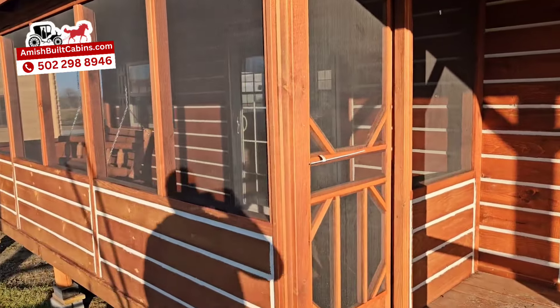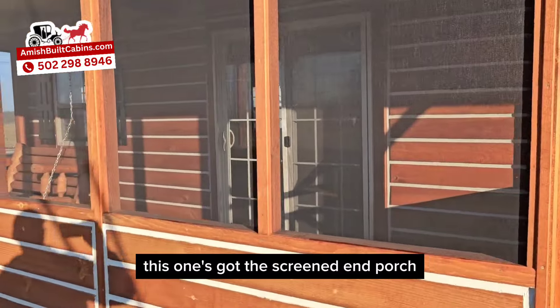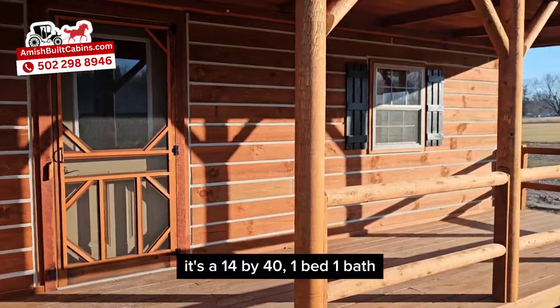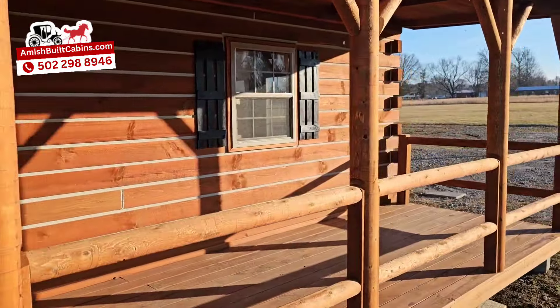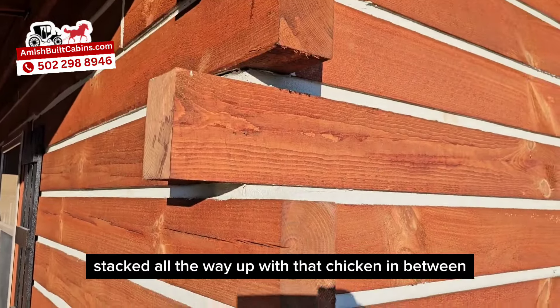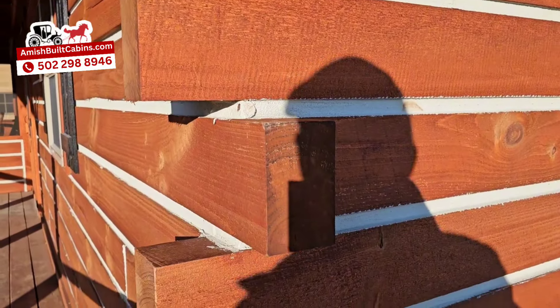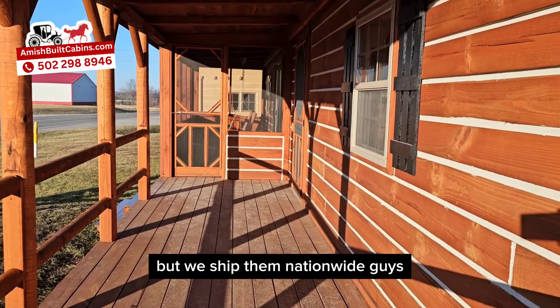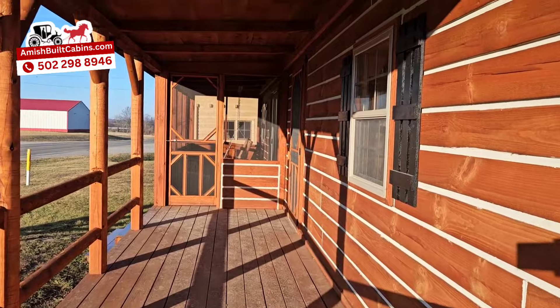Beautiful Amish-built cabin — this one's got the screened-in porch. It's a 14 by 40, one bed, one bath. Beautiful, built with southern yellow pine, but we offer it in eastern white pine and redwood cedar. As you can see, these aren't two by fours — we got four by six timbers stacked all the way up with chinking in between to keep it nice and tight and efficient. Very well built, built by the local Amish here in southern Indiana, and we ship them nationwide — we go to the lower 48.